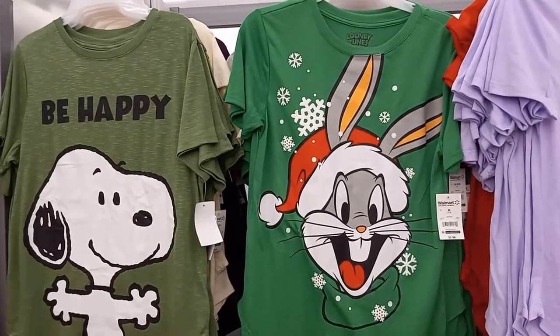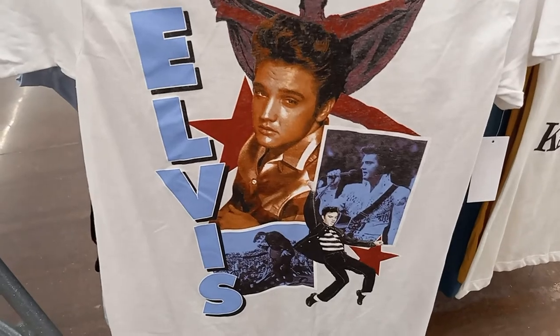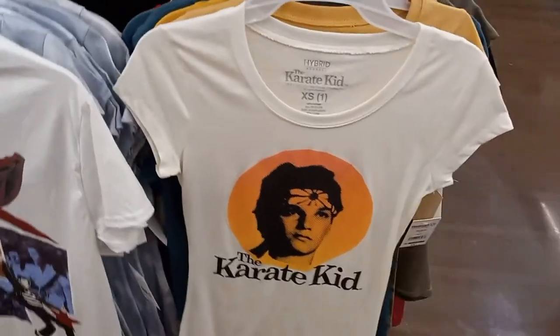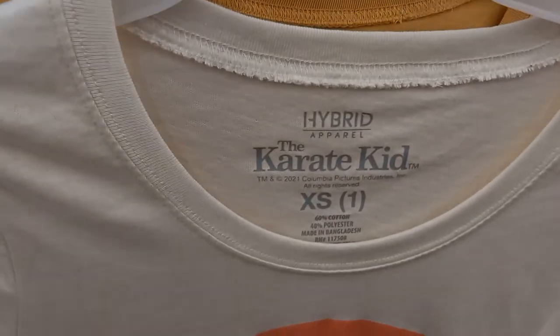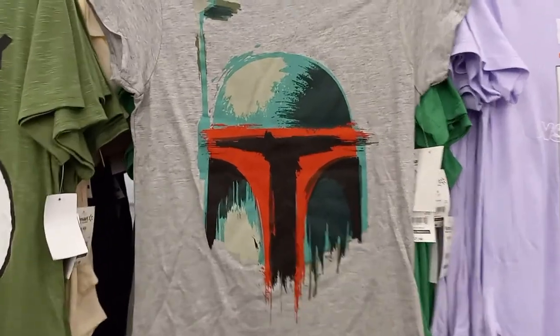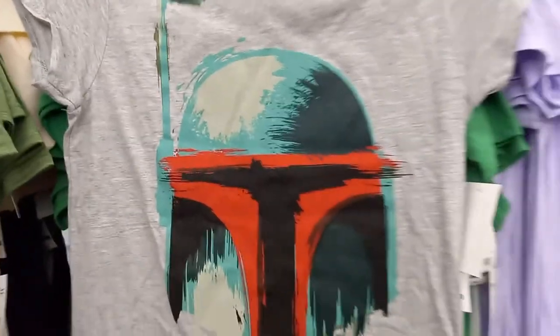I'm here at Walmart. Here's an Elvis t-shirt — it's got him dancing and different things, and it says Elvis Presley Signature on it. It is $7.88. Here's the Karate Kid t-shirt — it says Hybrid Apparel, and it is $5. Here's a Star Wars t-shirt with what looks like a helmet, and it is $7.98.